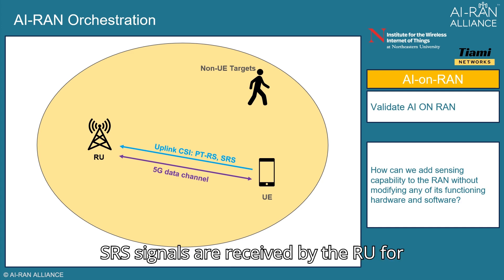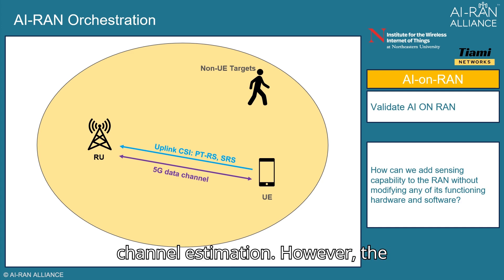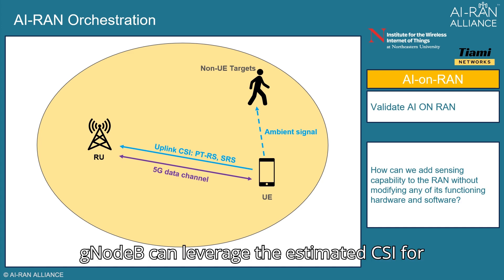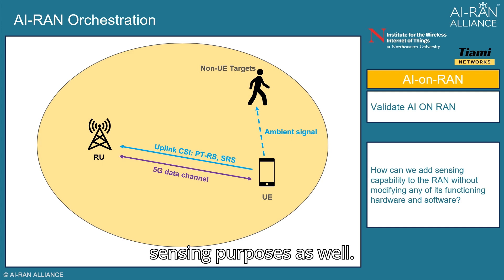The SRS signals are received by the RU for channel estimation. However, the signal is also reflected off from objects and the environment. Hence, the gNodeB can leverage the estimated CSI for sensing purposes as well.